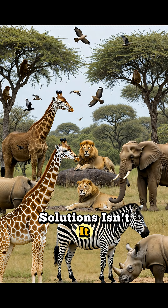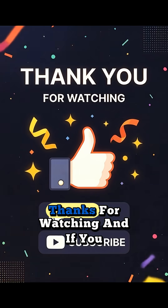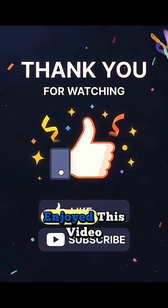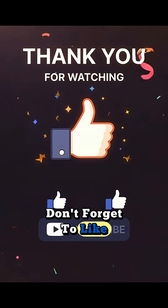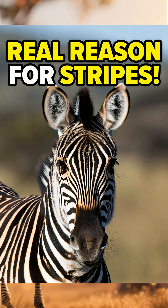What's your favorite animal adaptation? Let me know in the comments below. Thanks for watching, and if you enjoyed this video, don't forget to like, share, and subscribe for more amazing science facts. See you next time!